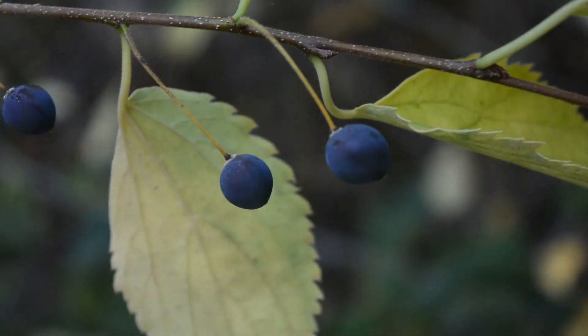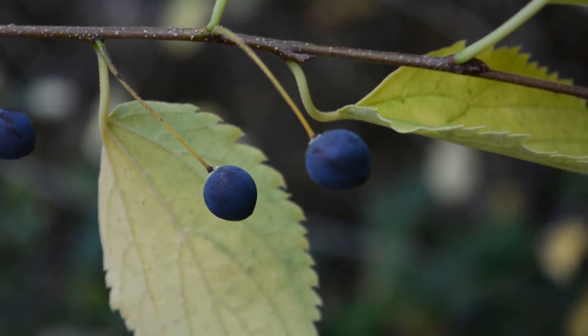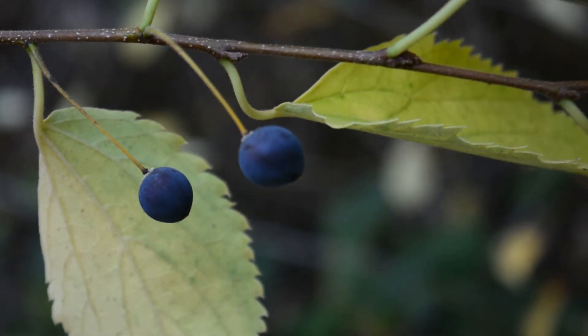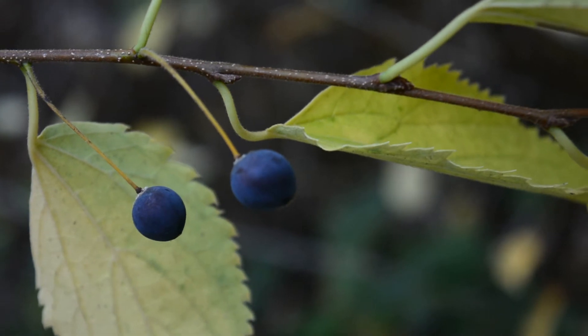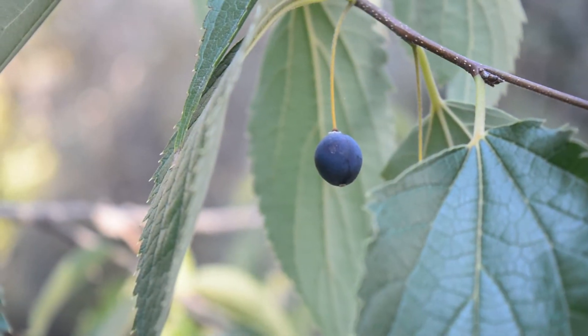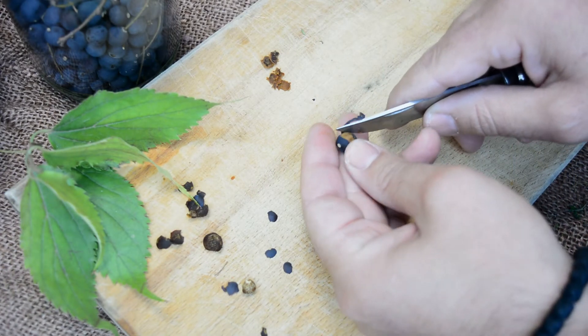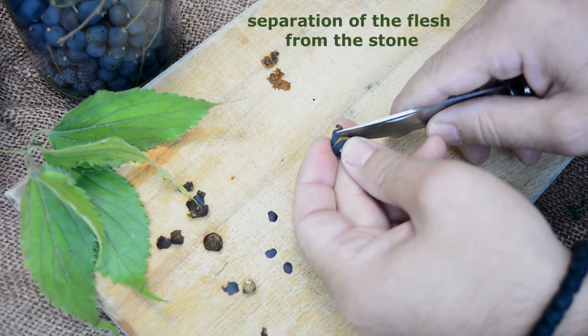The small green flowers grow solitary or in small groups, making their appearance along with the leaves. The fruit is a spherical berry 7 to 10 mm, initially green, then yellow, that ripens in October to a very dark blue-purple coloration. Its habitat is in forests, field edges, and streams, and it can be found up to 800 meters altitude.